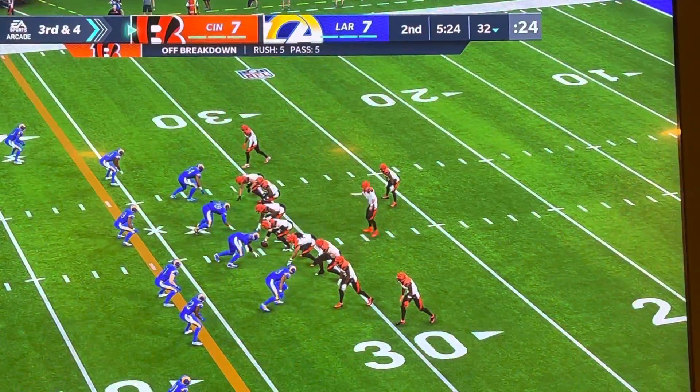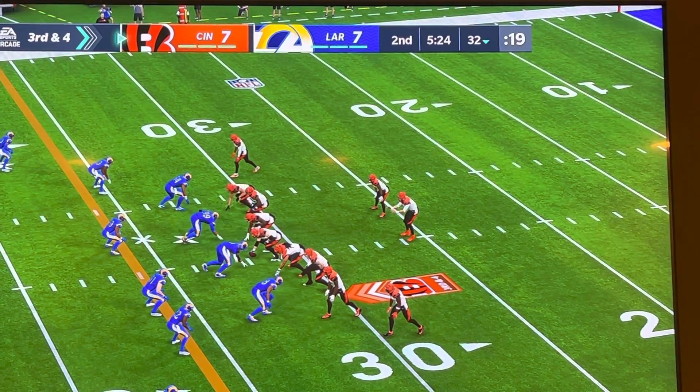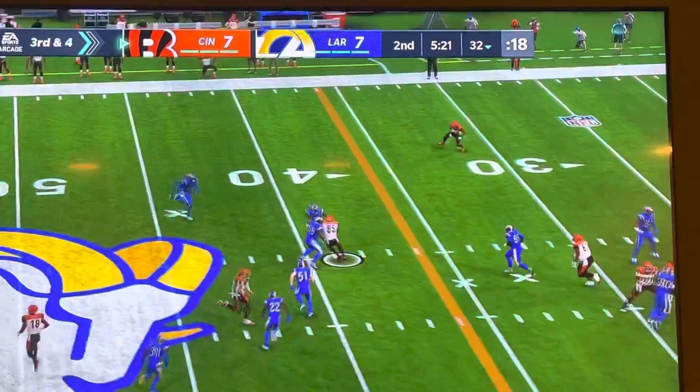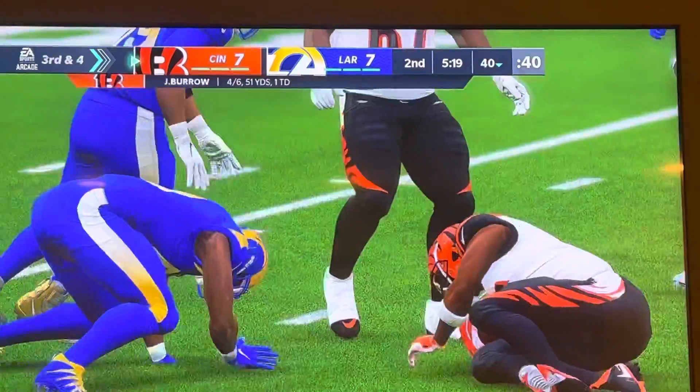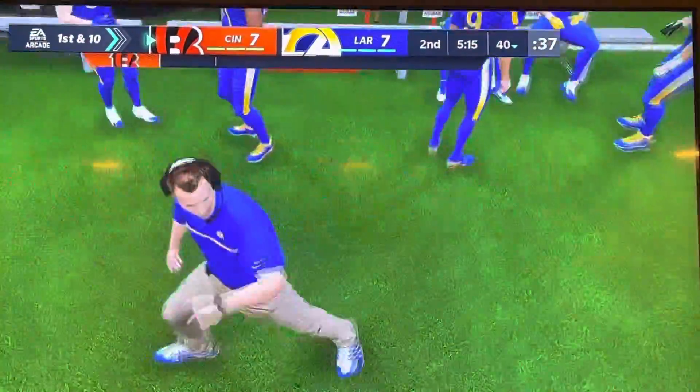Now they face a 3rd down and 4 after that incompletion on 2nd down. From the shotgun, Joe Burrow — open, no — it's complete to Higgins, and he's going to have a Bengals first down.